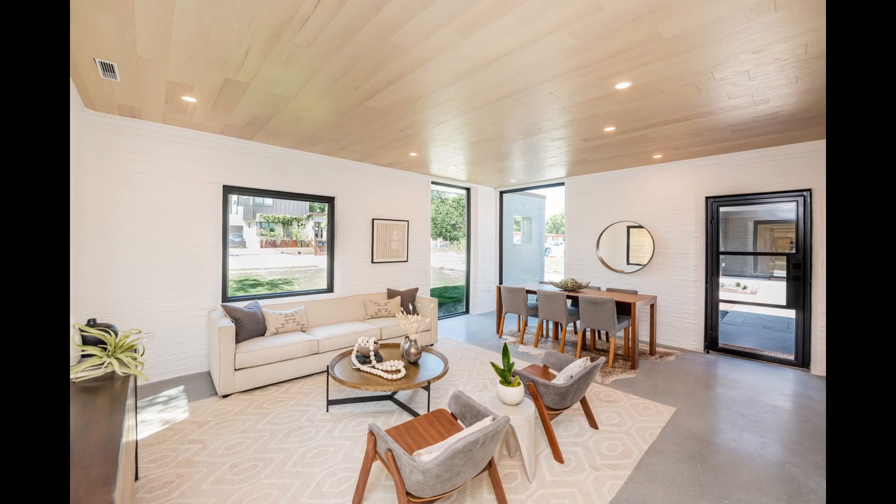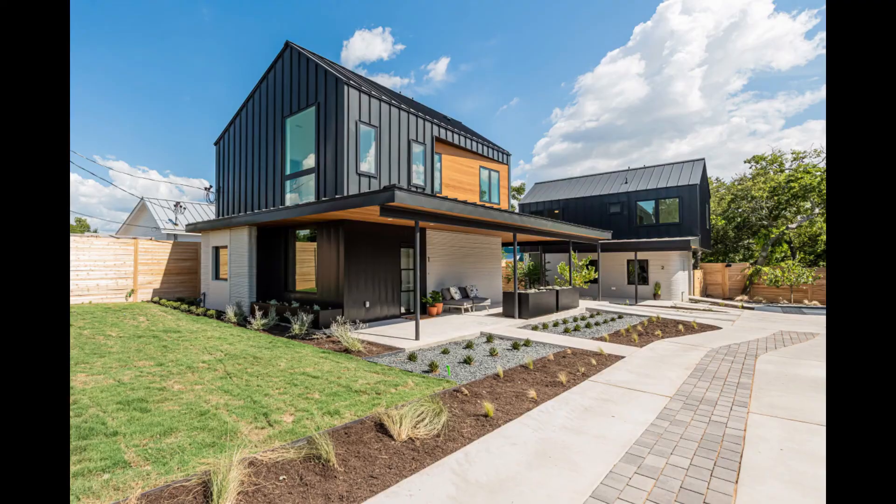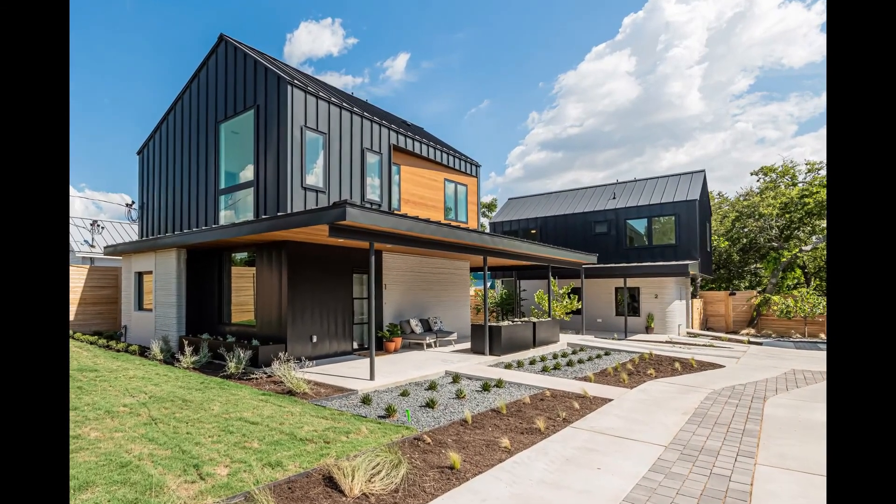The East 17th Street residences symbolize the future of mass-market home building and show what is feasible with this technology, as credited to the speech by Gary O'Dell, Three Strands co-founder and CEO.